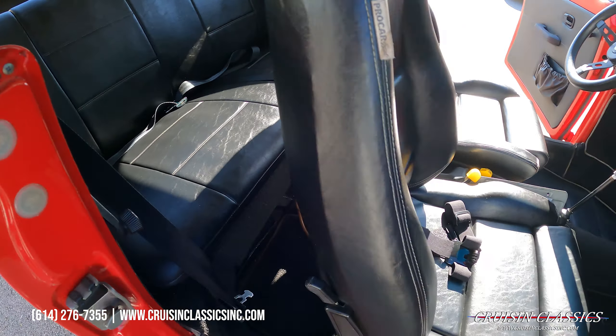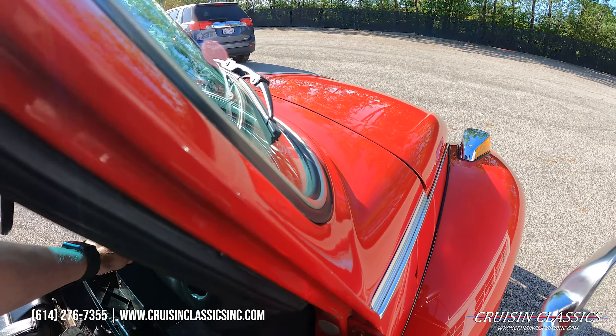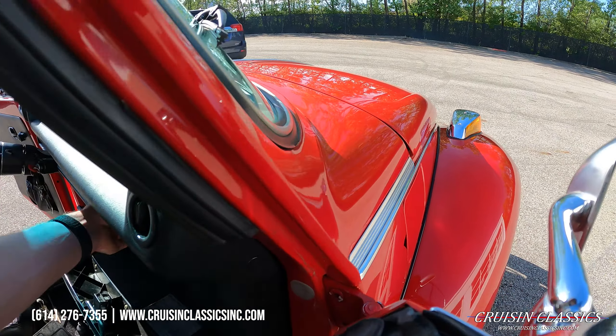The dash is in excellent shape. Let's go ahead and open up the glove box — push it down to pop the hood. Doors close great. And there's that spot there on the hood; hopefully you guys can see that.